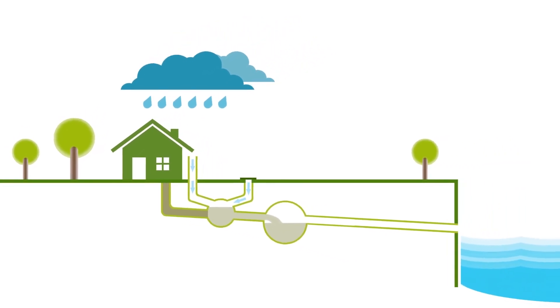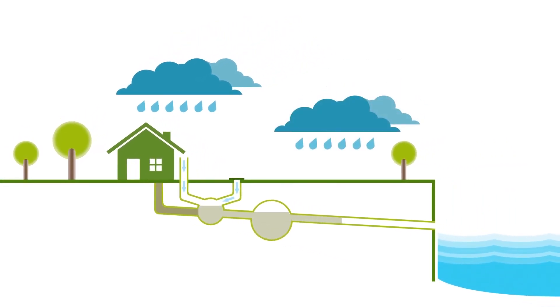In a big storm the system reaches capacity and overflows through a series of combined sewer overflows — flap valves in the river wall up and down the tidal Thames. In a typical year, something like 40 million cubic metres — 40 million tonnes — of sewage goes into the river.